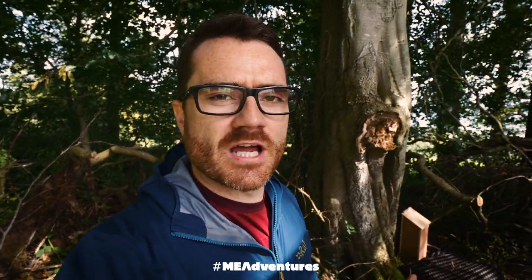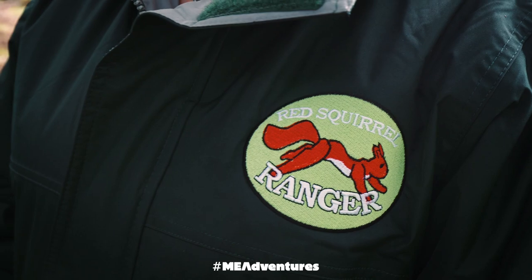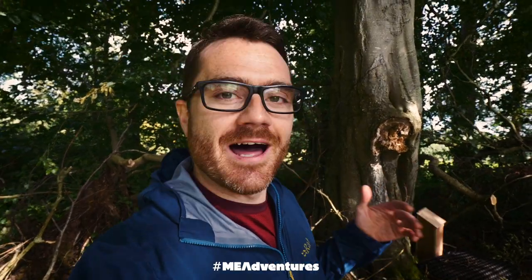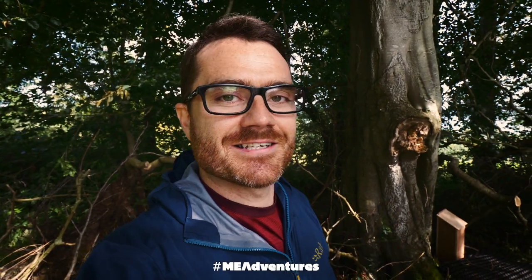These red squirrels are part of a larger campaign or project by quite a few different groups to try and reintroduce red squirrels to different parts of Northern Ireland. They're an absolutely beautiful creature. So in a few days they're going to release them, and the hope would be that when you come to Carnfunnock you might actually get a chance to see some of the red squirrels as well.